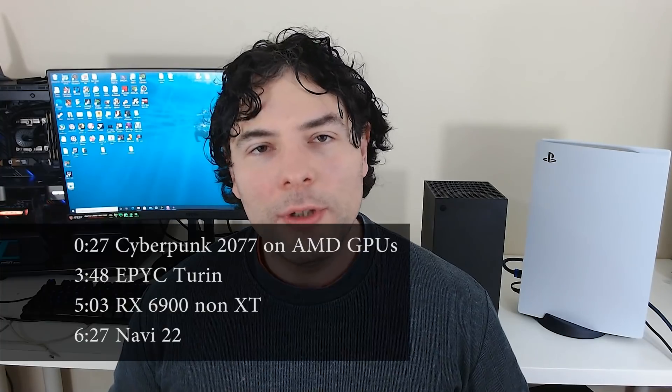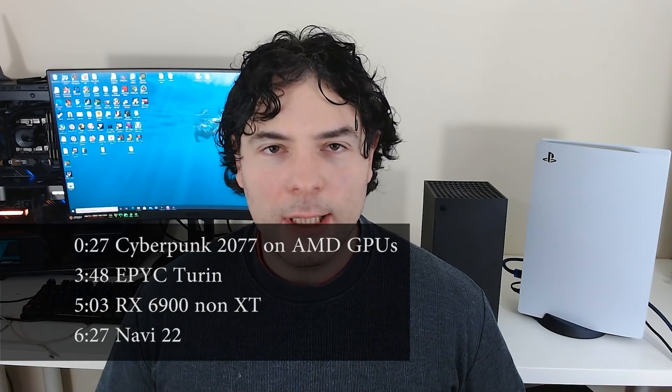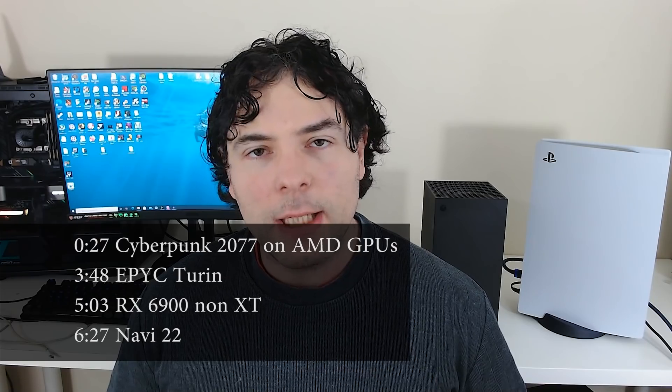Ladies and gentlemen, my name's Paul and hopefully you're having an amazing day. We've got lots of AMD stuff to discuss in this particular video.